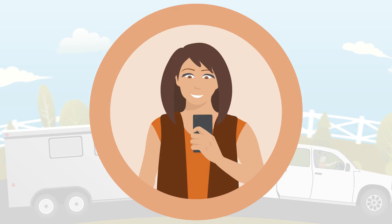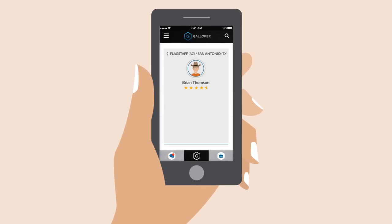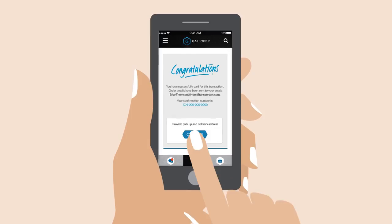Galloper then alerts multiple haulers who match Sophia's request, enabling haulers to submit a quote. Sophia compares haulers' quotes and profiles, and selects Brian based on her needs. Brian fills the empty stalls on his route. Sophia and Brian are both happy. It's a win-win.